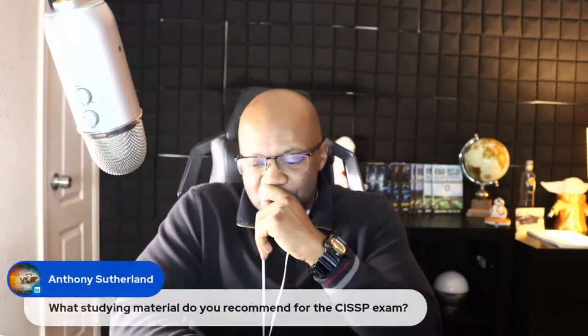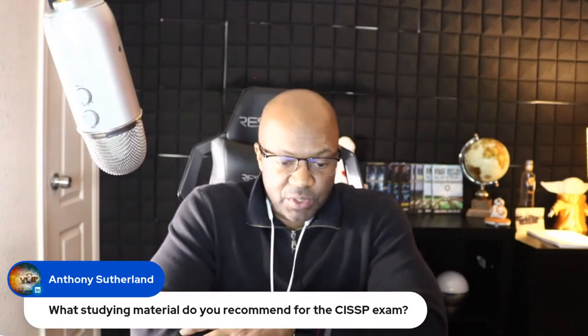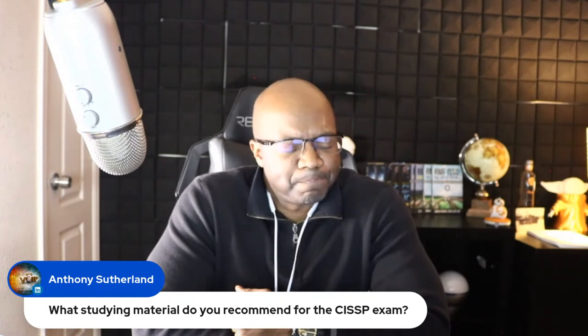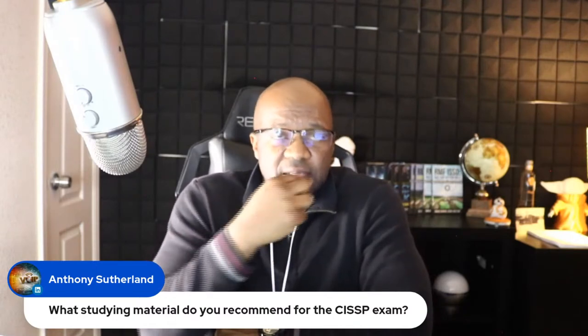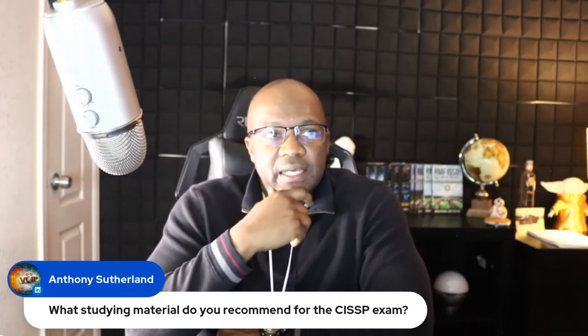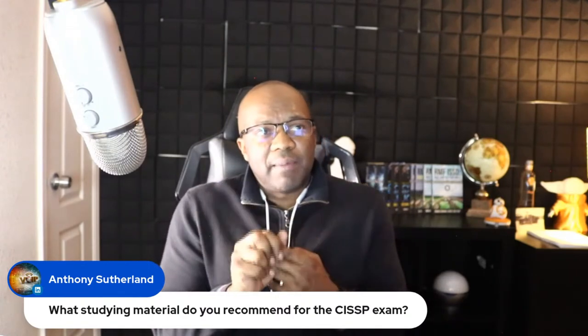Someone asked what study material I recommend for the CISSP exam. The CISSP is not easy — one of the hardest certifications I've ever taken. What I used was the official CISSP guide, and the ISC2 website, which has really good resources: downloadable study cards, a breakdown of the domains, and the percentage each domain represents on the test. Definitely go to ISC2 official resources first.